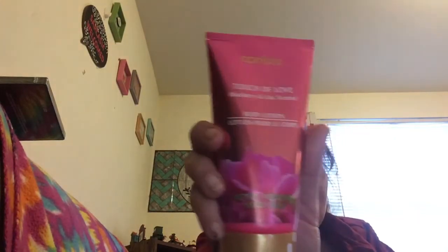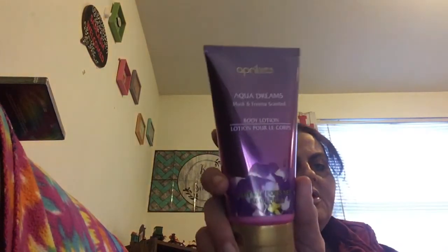From April Bath and Shower I got two things I never usually buy from them. First is an on-body lotion with blackberry and lilac scent — smells pretty nice. Then I got the musk and freesia scented lotion. Every time I see purple on a product I get excited because it's usually freesia or lavender. Both smell really good — got them for a dollar!